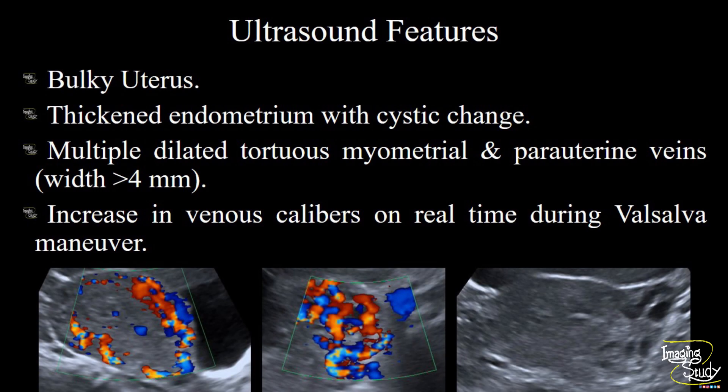In summary, we have a bulky uterus. The endometrium is thickened with cystic change indicating cystic hyperplasia. Multiple dilated tortuous myometrial and parauterine veins are noted with diameters of more than 4 mm for some of these veins. During Valsalva maneuver the venous calipers increased. The ultimate diagnosis is pelvic congestion syndrome with endometrial cystic hyperplasia.